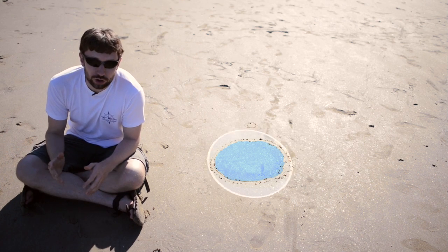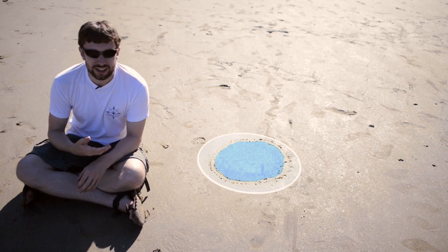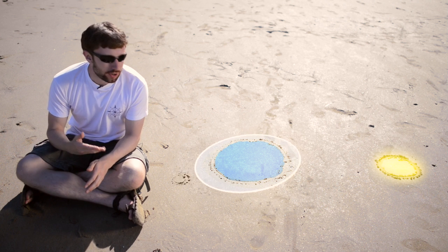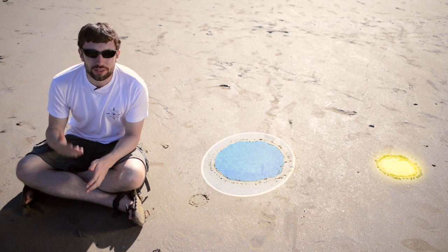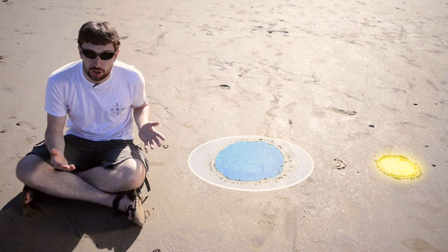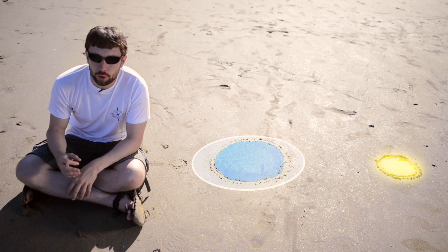However, not all tides are created equal. The other large source of gravity acting on the Earth's oceans is the Sun. In order to get the biggest tides, you want the Sun and the Moon to be acting together — they need to be aligned, either on the same side of the Earth at a new Moon, or on opposite sides of the Earth at a full Moon, like the one we had last night.